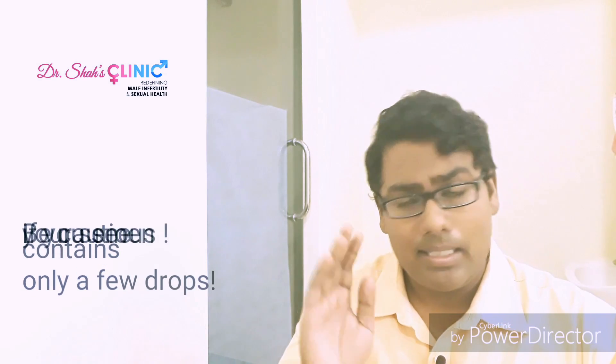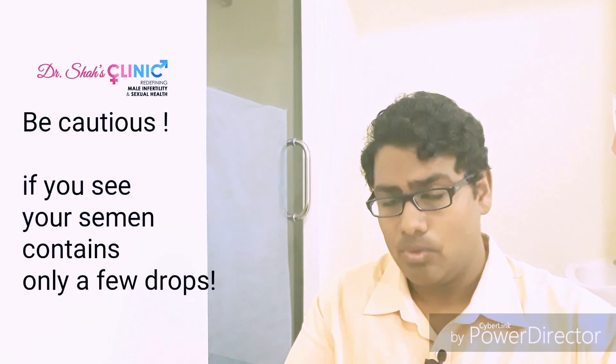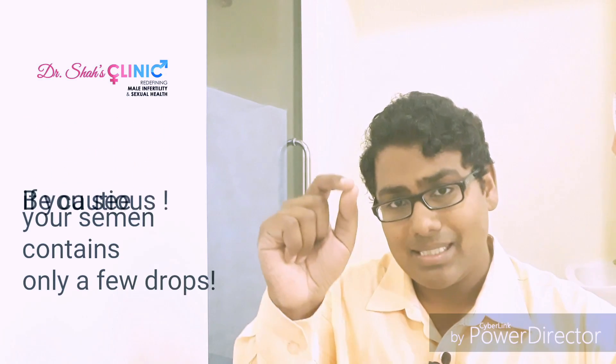However, there's another perspective to bear in mind: if you're consistently ejaculating only one or two droplets of semen, or if you have some degree of erectile dysfunction, this could suggest obstruction somewhere in your genital tract, a hormonal deficiency, or inadequate erectile function — and that's exactly when you need to visit an andrologist.